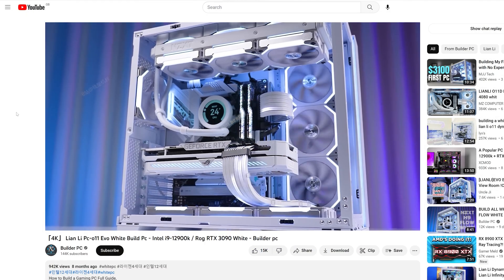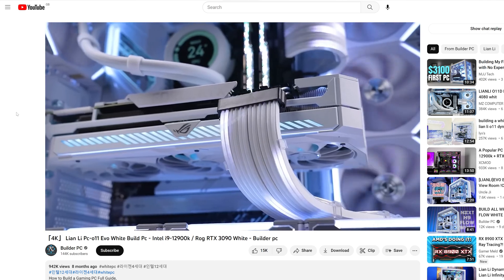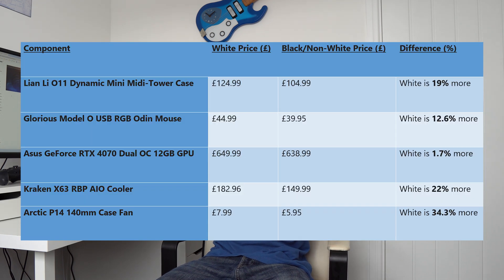There's no denying that all white PC builds look awesome. There's something so clean and refreshing about builds where everything from the case to the hardware, the fans and the cables are all white. However, if you plan on your own wintry PC build, you might have noticed that white hardware is often more expensive, sometimes as much as 35% more than the non-white equivalents. But why is this?